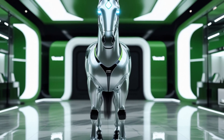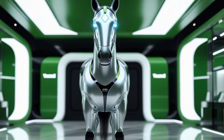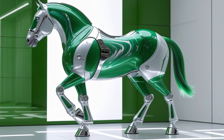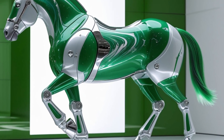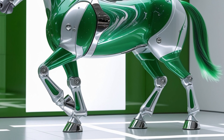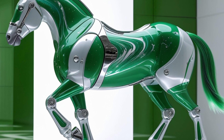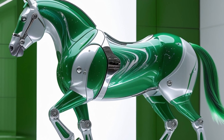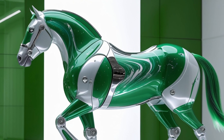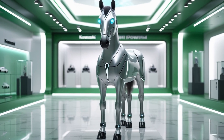Step inside the 2025 LeBaron and you are greeted by a cabin designed to prioritize driver and passenger comfort. Premium materials including soft-touch leather, woodgrain accents, and aluminum inserts create a refined ambiance. The seating is plush with excellent lumbar support and comes standard with heating and ventilation. The rear seats offer generous legroom and can comfortably accommodate three adults even on long journeys. Sound insulation has been noticeably improved with thicker glass and added dampening materials, making the ride remarkably quiet and serene.